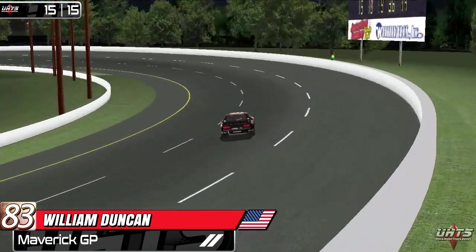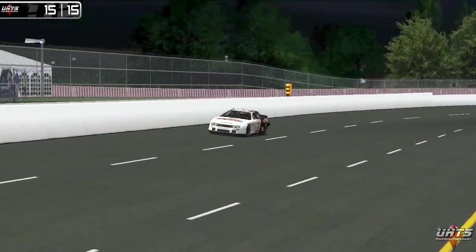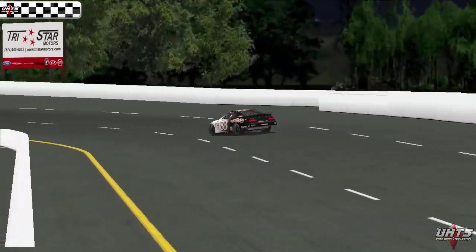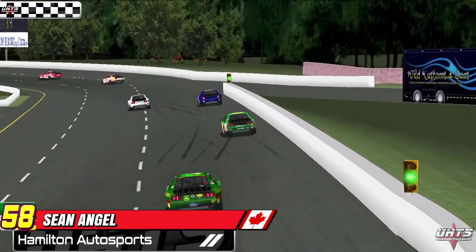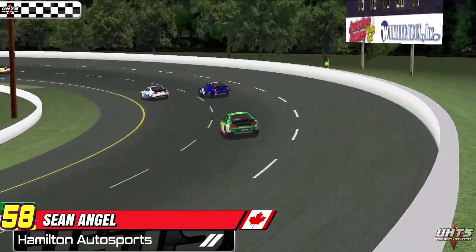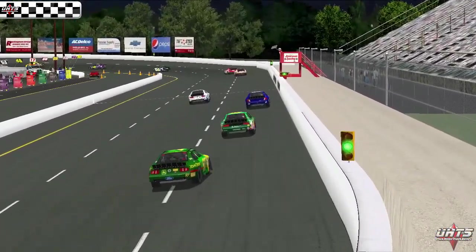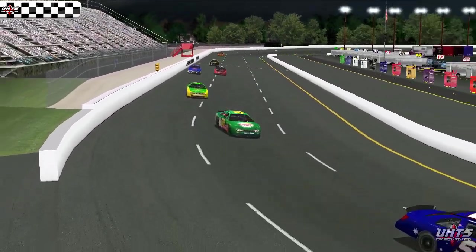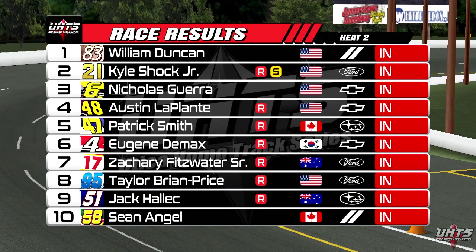William Duncan comes down the backstretch for the final time. He's led all 15 laps of this heat race and comes around to take the checkered flag, winning his heat and securing pole by setting a faster lap than heat one winner Daniel Boyles. Shawn Angel was the lucky recipient of Joseph Ernesto's spin, moving up from 11th into the final transfer spot. Looking at the final results, all three short track specialists that showed up to the event made it into the main through the heats — a testament to the quality of the specialists.